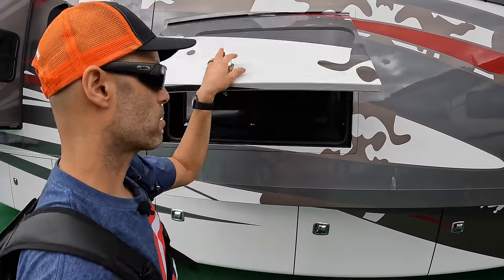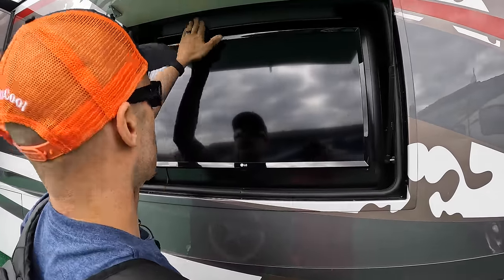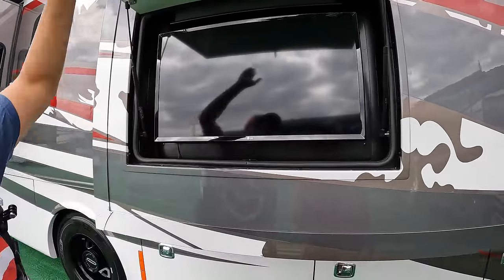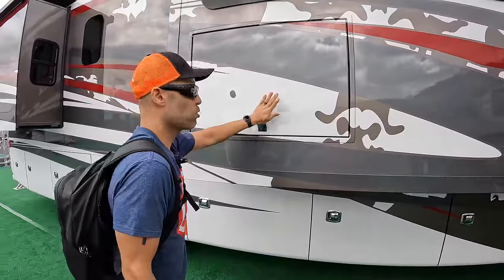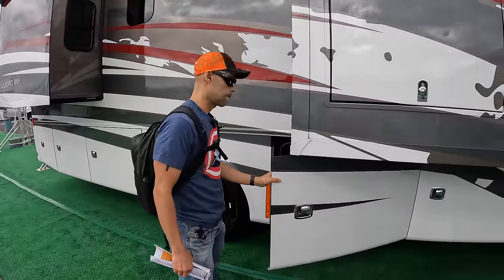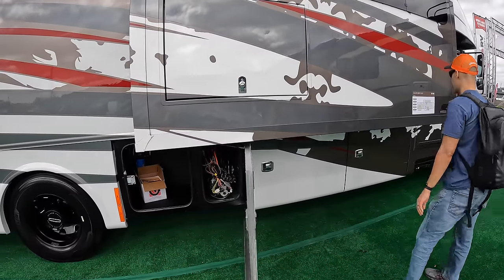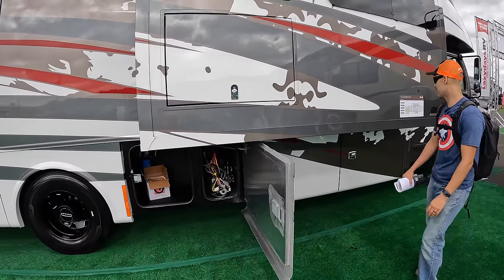Over here you're going to have your outside TV — an LG TV. They have USBs and a sound bar. I don't see any outlets, but I do like it — it has a nice lock. Put in the comments below if you like the paint job; the jury's out for me. The paint job on this one is the Urban Putty 2 interior decor.